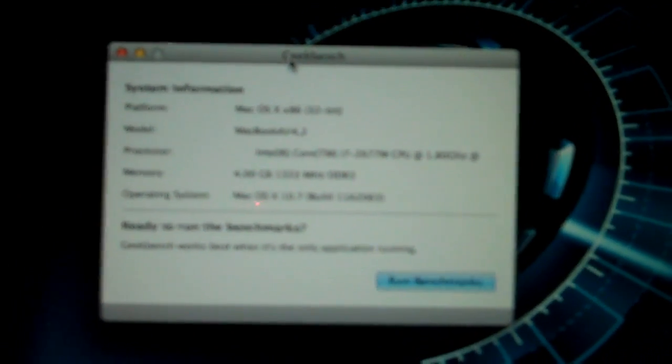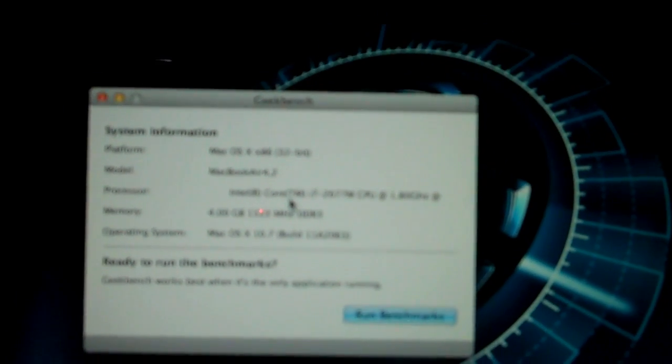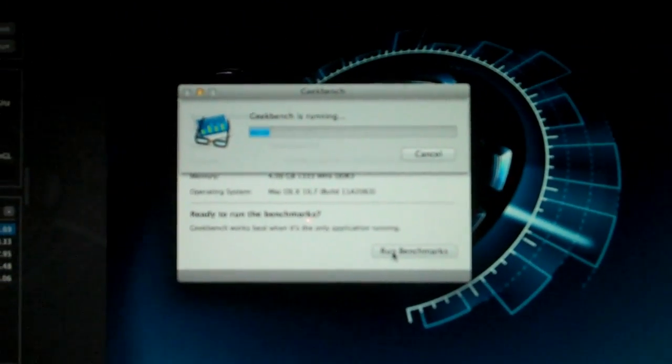This is MacBook Air 4,2 as reported by Geekbench. I'm running the 32-bit version. Let's run the benchmarks and see what we get. It's on mains power and no fans are running at the moment.